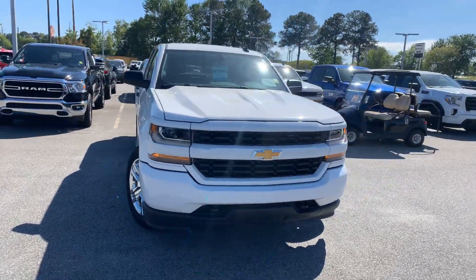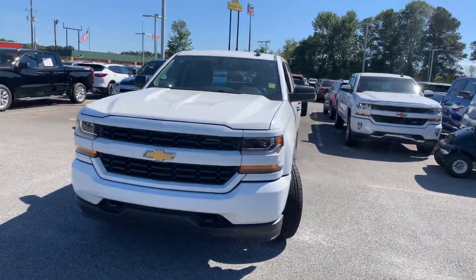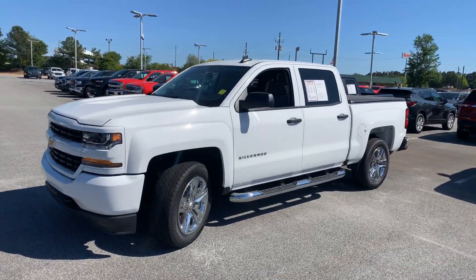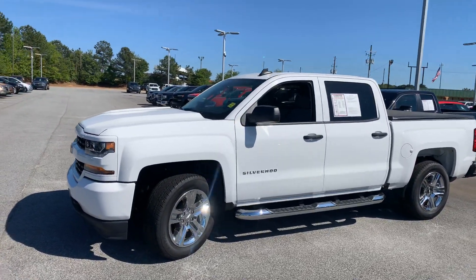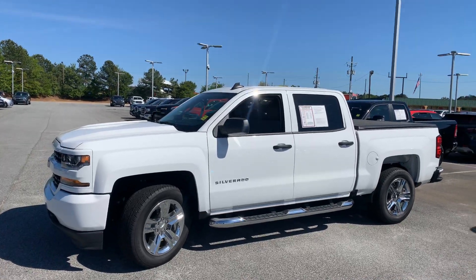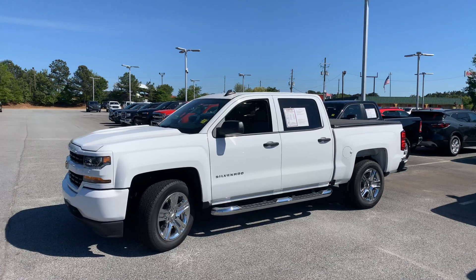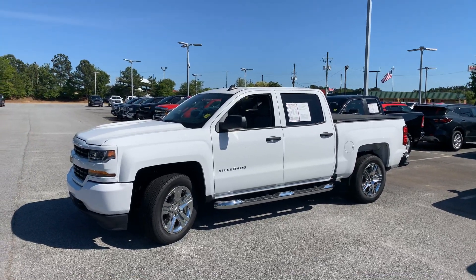2018 Chevrolet Silverado custom package, just under 25,000 miles, right here at Bellamy Strickland in McDonough, Georgia — she's a clean one. Thanks for watching. If you feel like this truck is the one for you, reach out to CarGuru Cory right here at Bellamy Strickland. Thank you kindly, be safe.